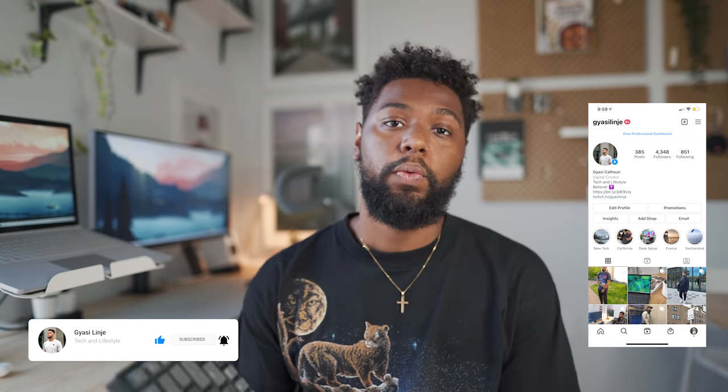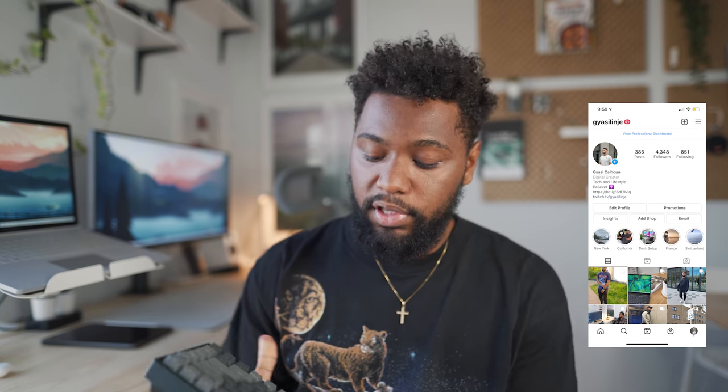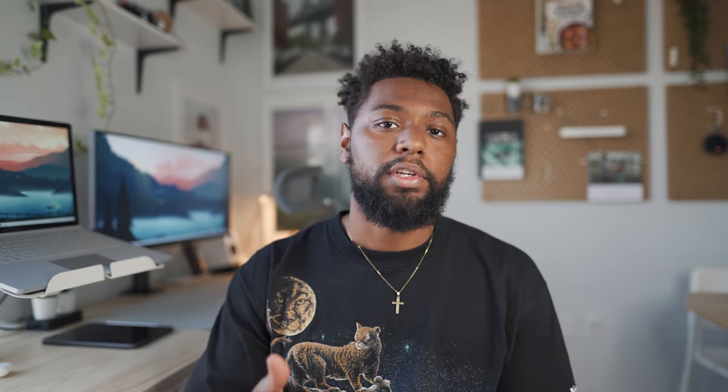Be sure to comment down below, subscribe to the channel, and follow me on Instagram for a chance to win a Keychron K2V2 keyboard. I've been using this keyboard for the past few months and I'm going to talk more about it later on in the video.